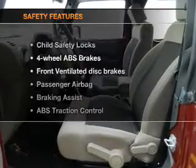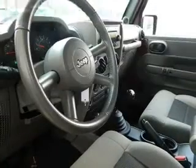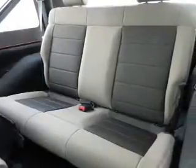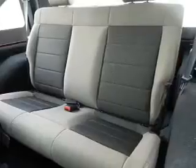If safety is a high priority, rest assured knowing these top safety components are included: front ventilated disc brakes, passenger airbag, traction control, stability control, and low tire pressure warning. Call today to schedule a test drive.